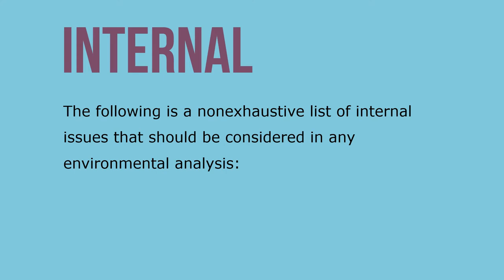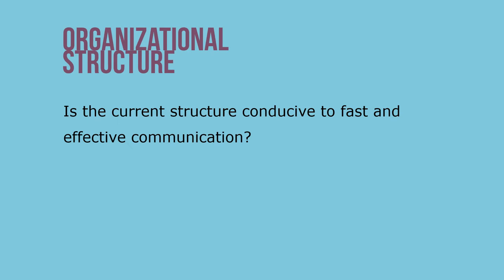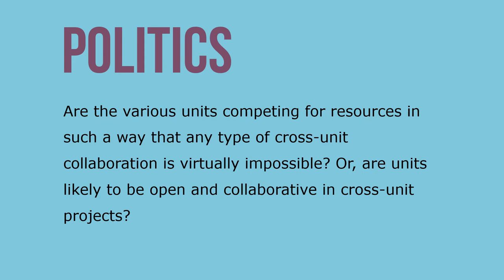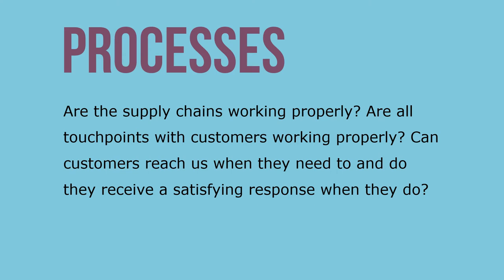The following is a non-exhaustive list of internal issues that should be considered in any environmental analysis. Organizational structure: is the current structure conducive to fast and effective communication? Organizational culture: does the culture include unwritten norms and values — is there a culture where new ideas are quickly suppressed? Politics: are various units competing for resources such that cross-unit collaboration is virtually impossible, or are units likely to be open and collaborative? Processes: are supply chains and customer touch points working properly?